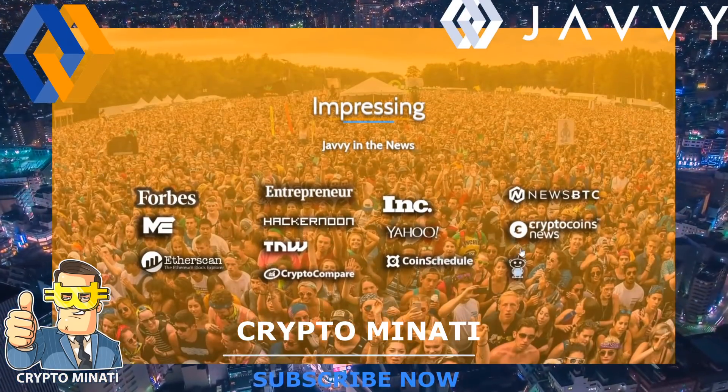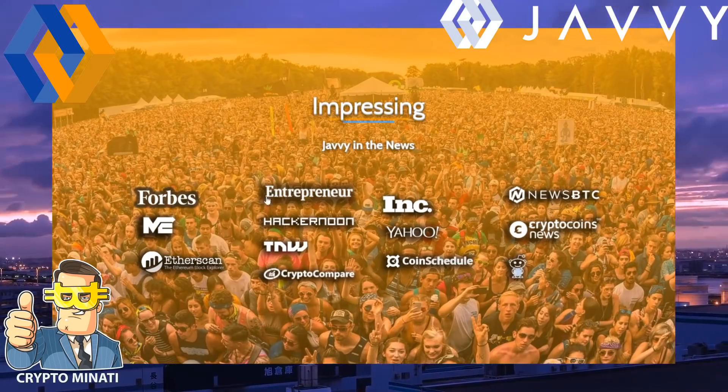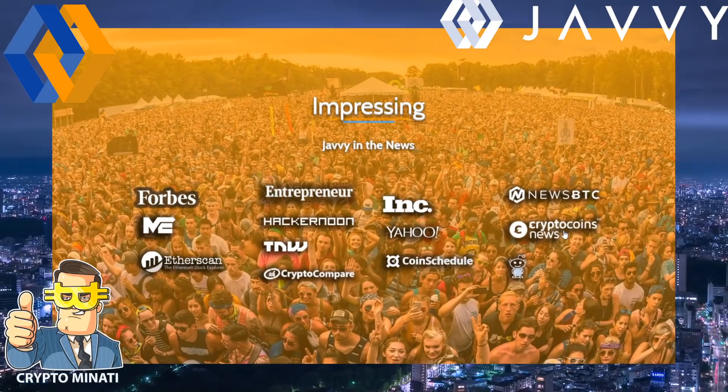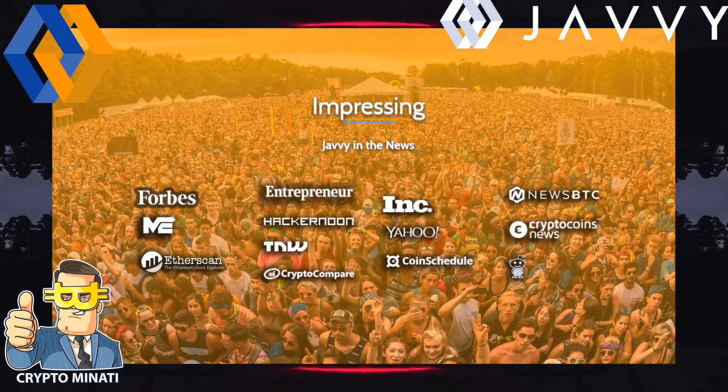This is a very impressive project. Javi has been featured in the news on Entrepreneur Inc, BTC news, and has a huge presence on Reddit, CryptoCompare, and Etherscan.